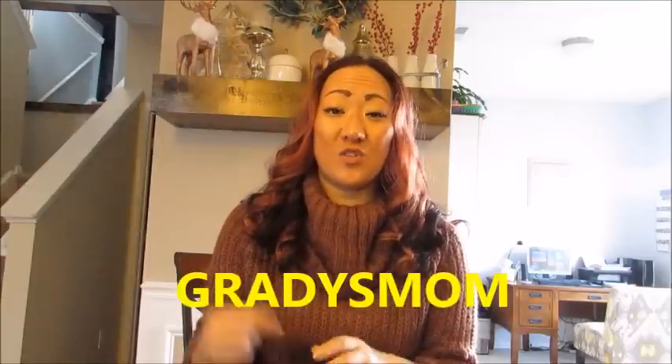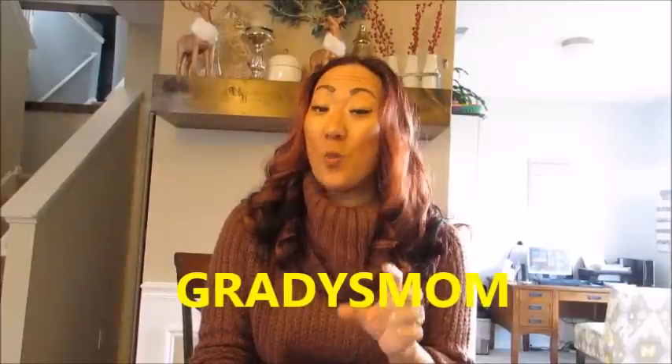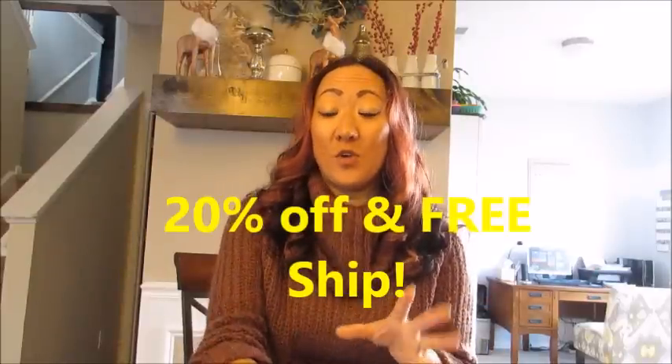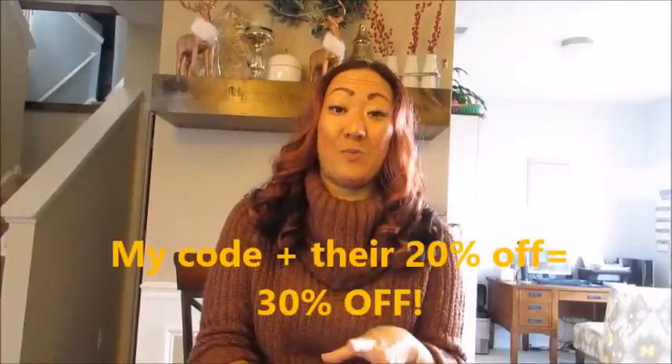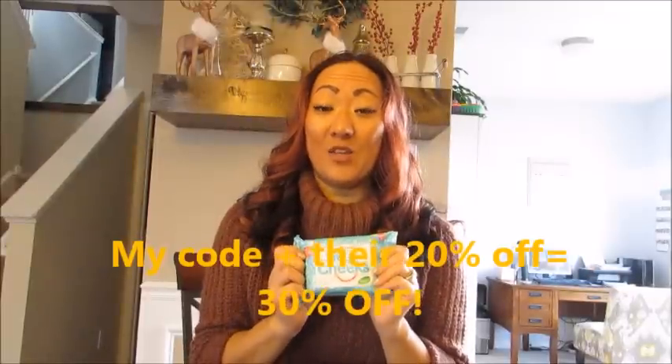I'm also hosting a discount code. The discount code is just Grady's Mom, which I'll insert right here. Neat Cheeks' website already has a really good sale going on their wipes. So if you're looking to try these wipes, now would be the time because you can use my code Grady's Mom in addition to the already sale price. I believe with my discount code you'll be getting 30% off, so I would definitely recommend checking them out now while you can get that 30% off.